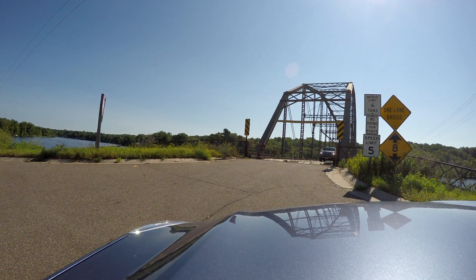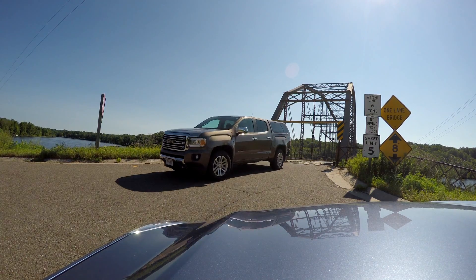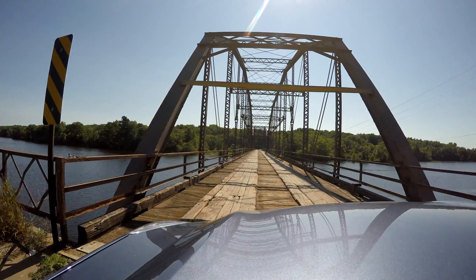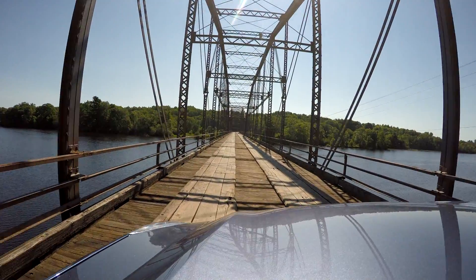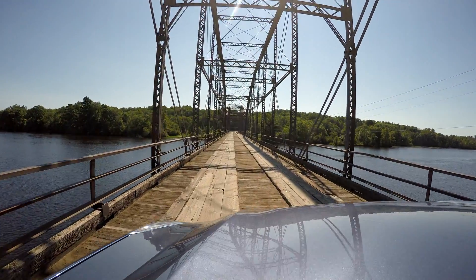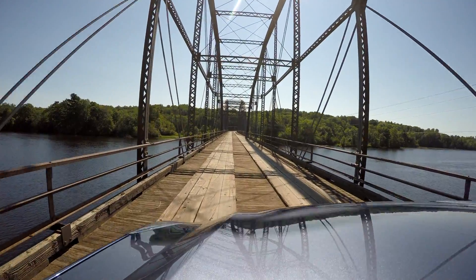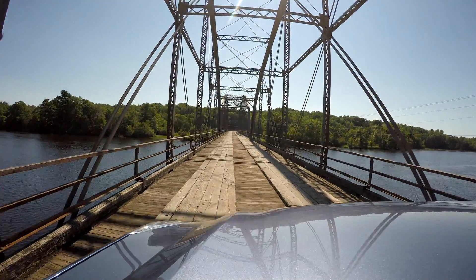Oh, you can't dive from the bridge — I forgot to mention that. So if you're thinking about diving, forget it. It's against the rules. So I've seen cars, I've seen bicycles — a couple bicycles went across. I suppose if you're afraid to drive and you don't have a bicycle, if you got a pogo stick you could probably hop across. If you're going to do that, let me know though, because I want to get some video of that.